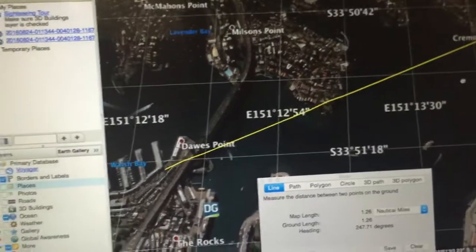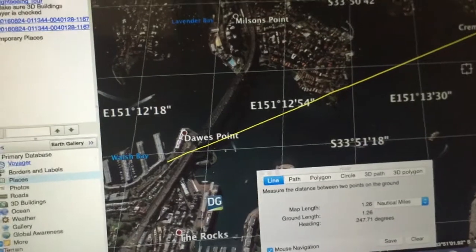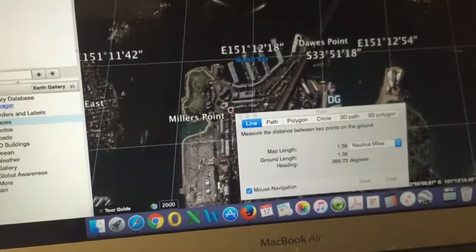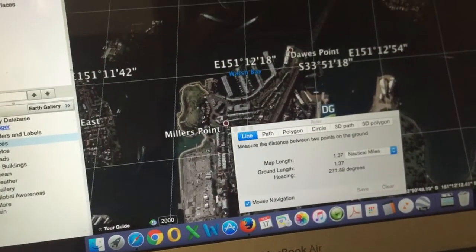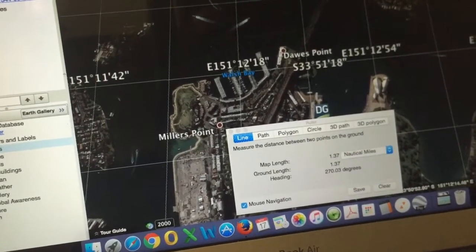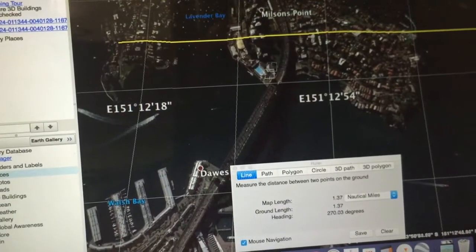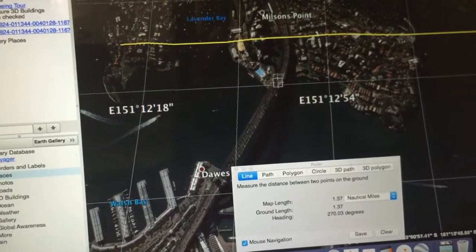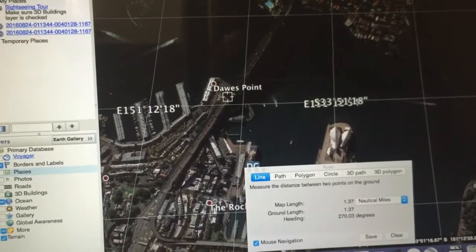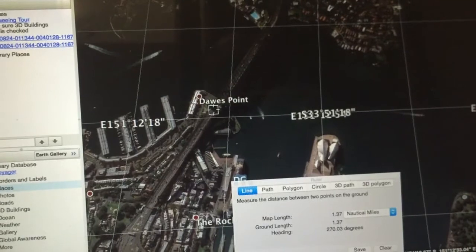The point here is that the sun is obviously setting well south of due west. If we come up and have a look at where due west is — let's just bring it up to 270 degrees. You'll see that due west is well north of the Harbour Bridge, and the sun was setting to the south of the southern pylon. So we're setting well south of due west in Sydney on Thursday the 17th of November 2016.